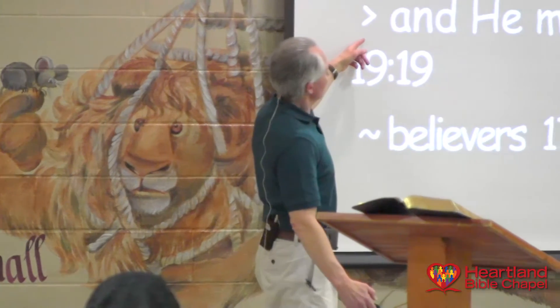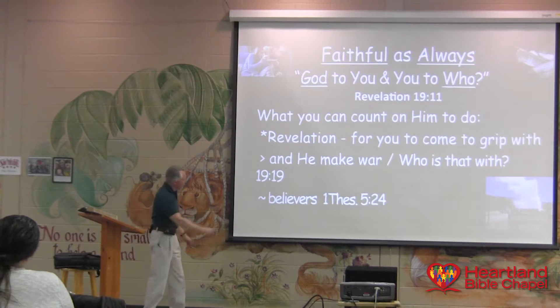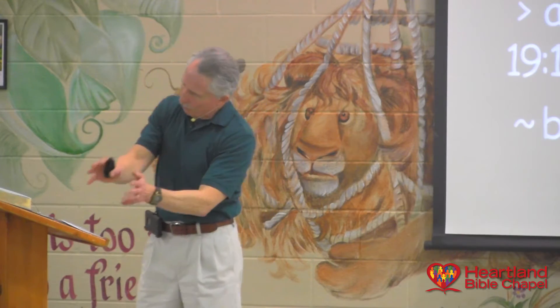This is what he will do — he judges in righteousness those who don't know Christ, those who line up against him, and he will make war with those who line up against him. For the believer, he who's called you is faithful — he will progressively make your life more and more like his Son's life, through the events of your life. Sometimes those events are not easy, they are hard. Sometimes I cry over those events. But it's going somewhere. He's faithful, he's true, he doesn't waste what he's doing. He makes us like Christ.